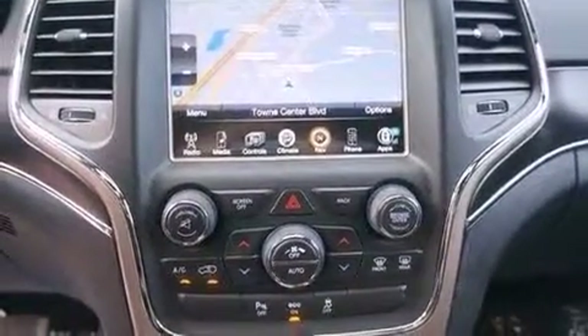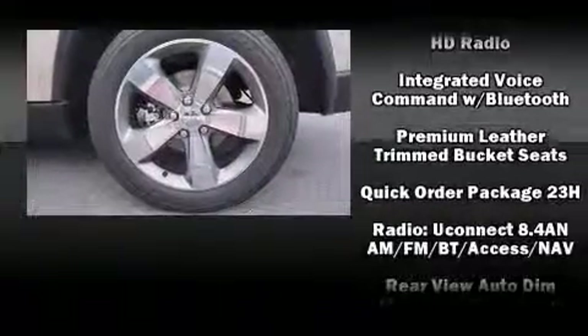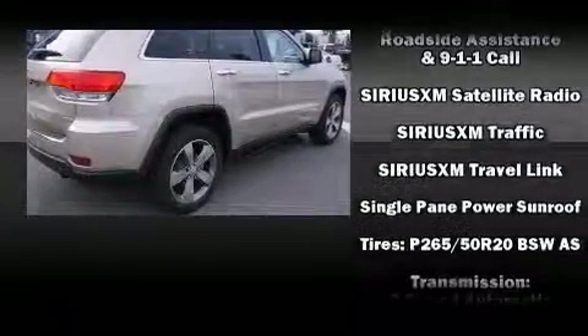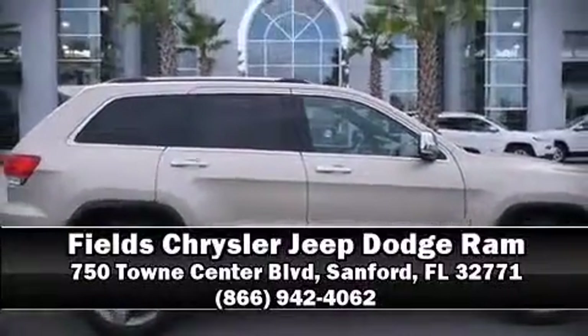Providing excellent sound throughout the cabin. Jeep also prioritized safety and security with features such as head curtain airbags, front and side impact airbags, traction control, brake assist, anti-whiplash front head restraints, a panic alarm, and four-wheel disc brakes with ABS. Please don't hesitate to give us a call.